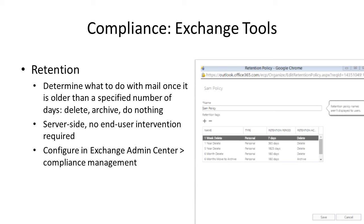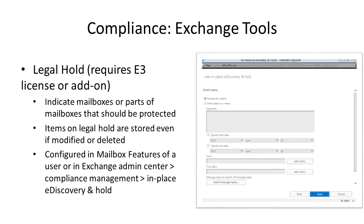Let's start with retention. Retention is a tool that allows you to control what happens to email after a certain age — whether to delete, archive, or move mail older than a week or a month. This is server-side, kind of like auto-archive in Outlook, except everything happens on the server rather than within your Outlook client. Retention has been around for a while but ties into everything else Office 365 offers.